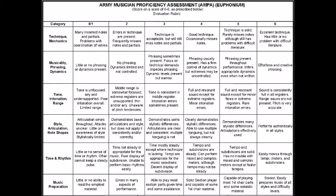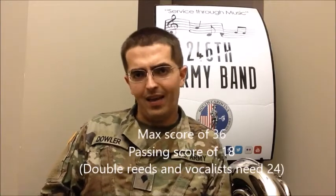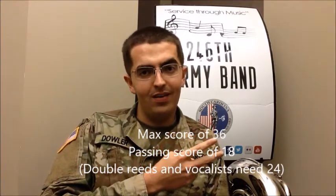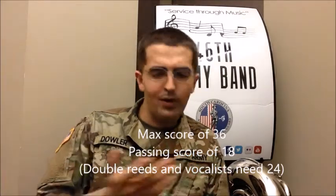The rubric is six categories with a score of zero to six. So there's a maximum score — if you get all six categories graded six, you're going to get a 36. You need an 18 to pass the initial audition, except vocalists and double reeds need 24. So everybody else just needs an 18 out of 36. I'll link the rubric so you can see your instrument and how it plays out. You're going to be judged on technique and mechanics, musicality, phrasing, dynamics, tone, intonation, range, style, articulation and note shapes, time and rhythm, and music preparation.